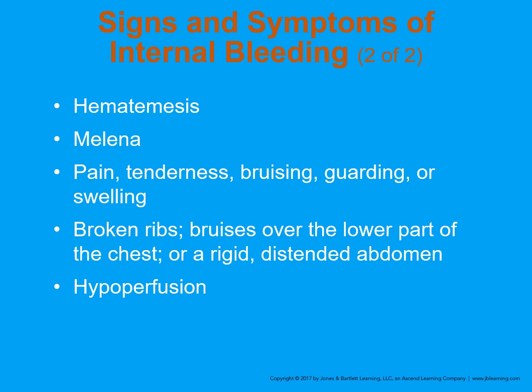Hypoperfusion can be seen in pale skin and clammy skin. It can also be detected with anxiousness in the patient's demeanor, a decreased level of consciousness because perfusion isn't making it to the brain. One not-too-often-talked-about sign of hypoperfusion is the patient complaining of thirst. From personal experience, I've had more than a handful of patients who were seriously bleeding internally look at me and say, 'I am really thirsty.' That's a pro tip.